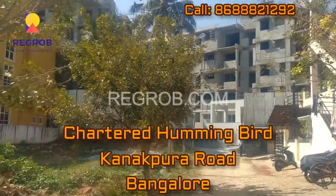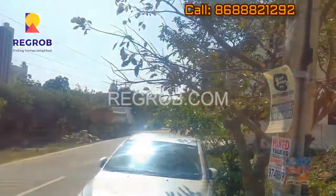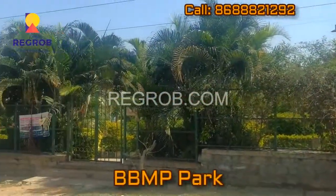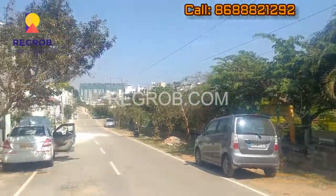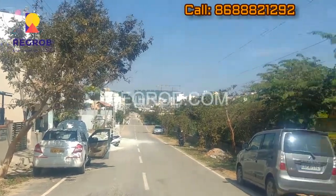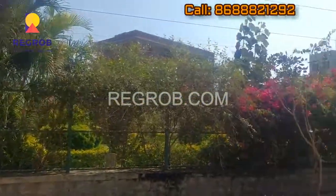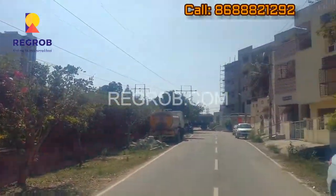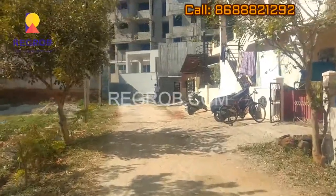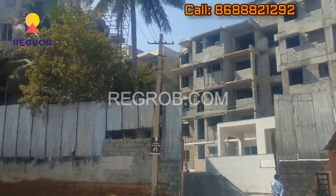Today we are at the Chartered Hummingbird Project which is at Kannapura Road. This is the BBMP Park right in front of the project, and this is a 40 feet road — it's a very nice residential area. This layout is called Balaji Layout.